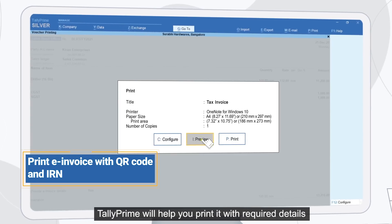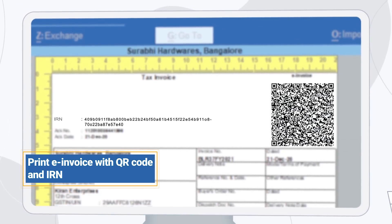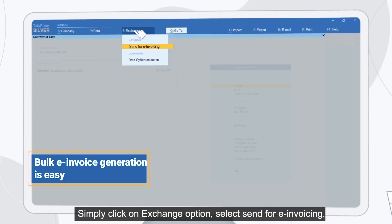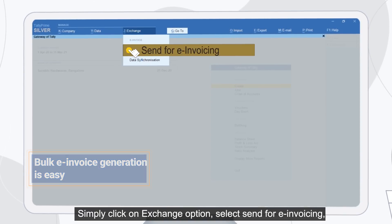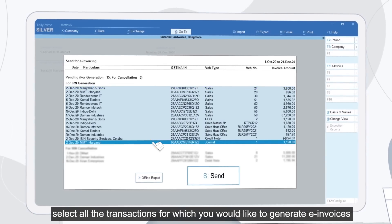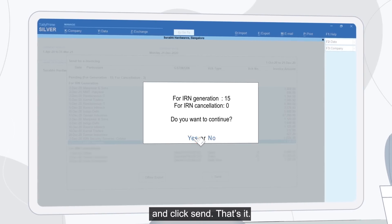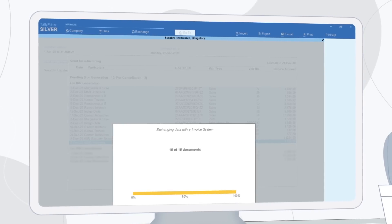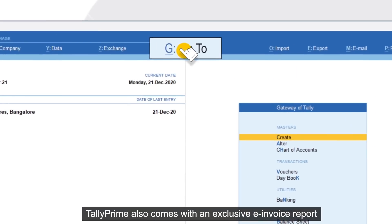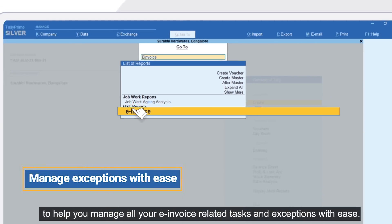Once you have generated the e-invoice, Tally Prime will help you print it with the required details. You can also generate e-invoices in bulk — simply click on the Exchange option, select 'Send for e-invoicing', select all the transactions for which you would like to generate e-invoices, and click Send. That's it.